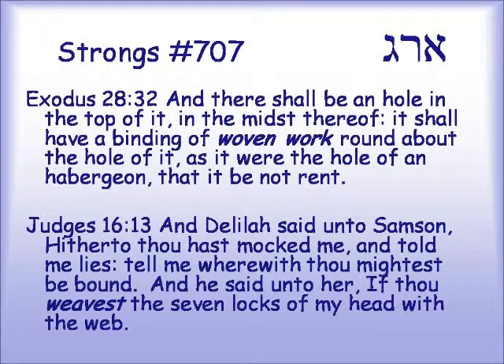Judges 16:13 — "And Delilah said unto Samson, Hitherto thou hast mocked me and told me lies; tell me wherewith thou mightest be bound. And he said unto her, If thou weavest the seven locks of my head with the web." He lied to her again. I believe this root, arag — this weaving — is where our word rug comes from.